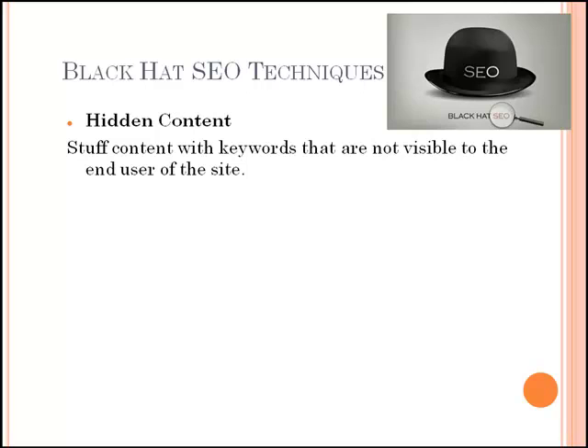Black hat SEO techniques include hidden content. Hidden content comes in many guises, but the basic principle is that within the code for the site there will be content stuffed with keywords — this content will not be visible to the end user of the site. One way of doing this is by using comment tags. The real purpose of comment tags is for developers to add useful reminders within their code explaining what that piece of code does. Content can also be hidden from the end user by using CSS, excessively small text, and colored text on the same colored background.